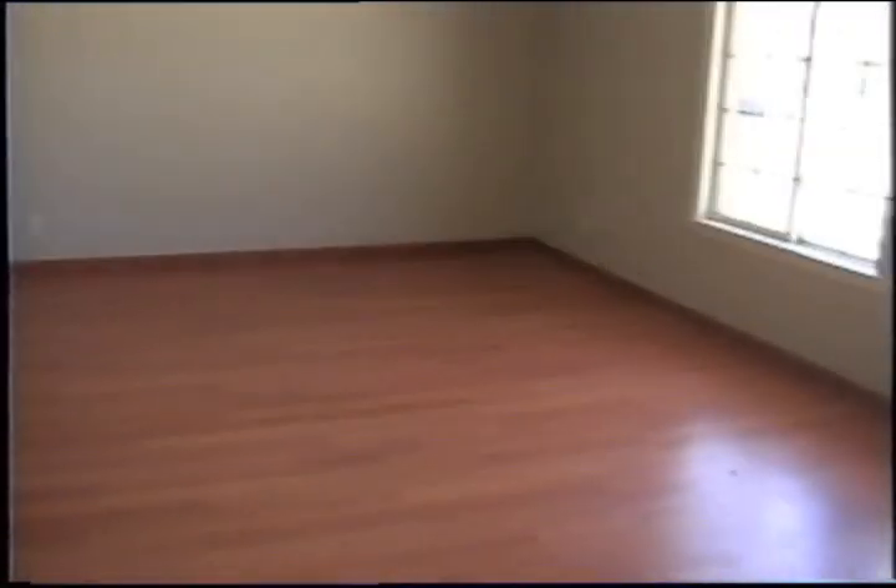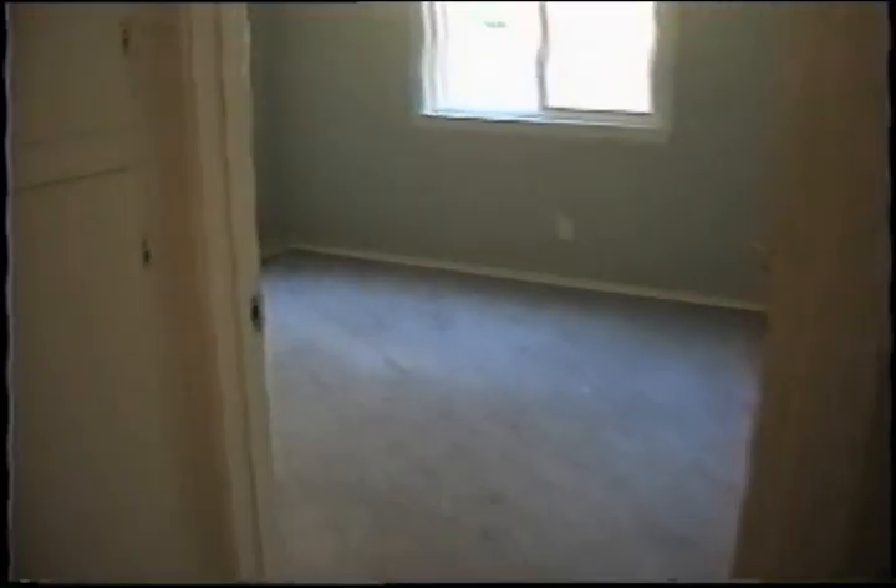Okay, here we are inside the property. Here's the living room — it looks outside — and let's go down the hallway. Here's bedroom number one, about 11 by 11. Let's go down the hallway.